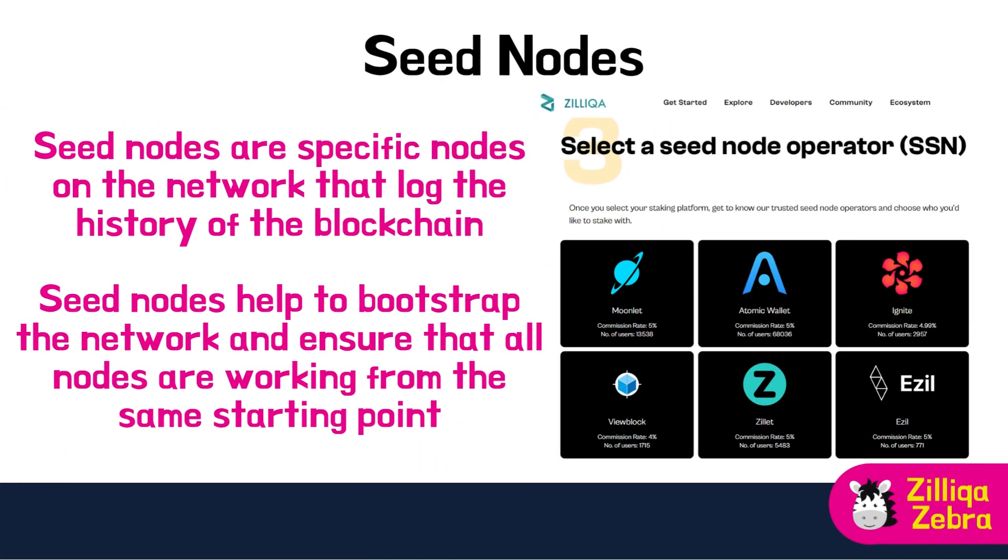Seed nodes are specific nodes on the network that hold the history of the blockchain. They act as a reference point for other nodes to locate and synchronize the blockchain's data so that more nodes can join. Seed nodes help to bootstrap the network and ensure that all nodes are working from the same starting point, which is crucial for maintaining security and preventing forks and other types of attacks. Zilliqa uses a unique approach to incentivise seed nodes, requiring them to stake a significant amount of ZIL tokens as collateral. If a seed node behaves maliciously, it risks losing its stake, creating a strong incentive to act in the best interests of the network.